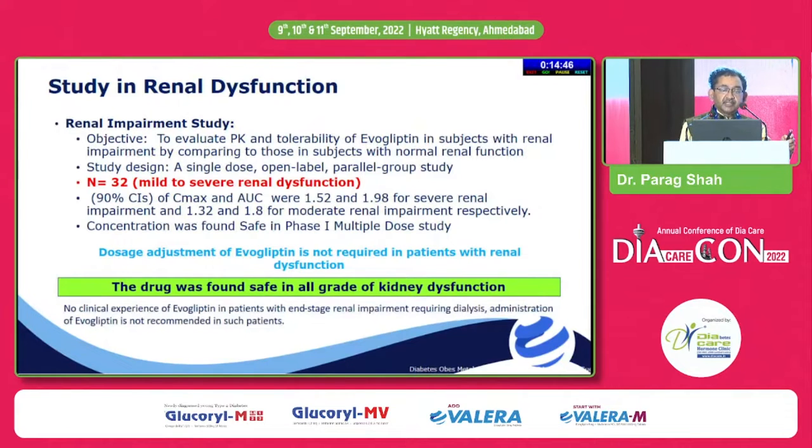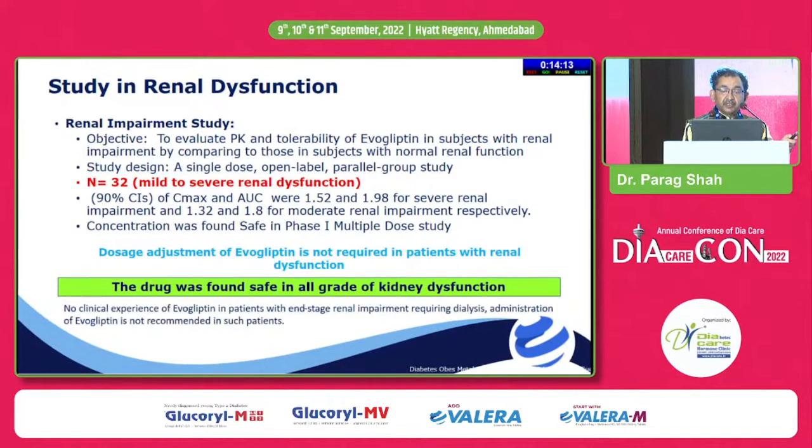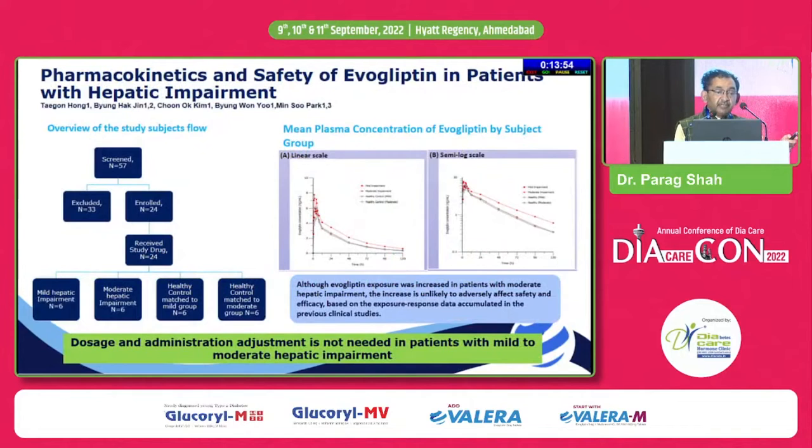Important data concerns the use of evogliptin in patients with renal dysfunction. In patients with mild to severe renal dysfunction, the pharmacological analysis showed that if the area under the curve is less than 2 times compared to normal population, the drug is safe and no dose adjustment is required. In mild and even moderate renal insufficiency, the AUC does not cross 2-fold, suggesting no dose adjustment is required. It has not been studied in end-stage renal impairment requiring dialysis or where eGFR is less than 15.